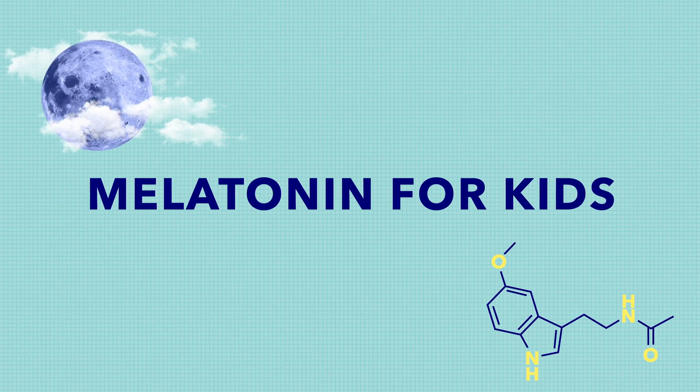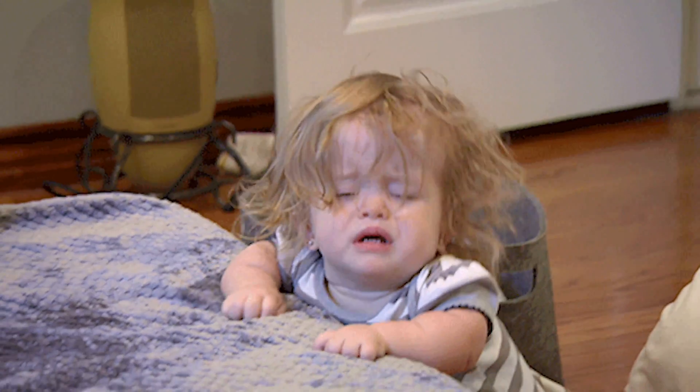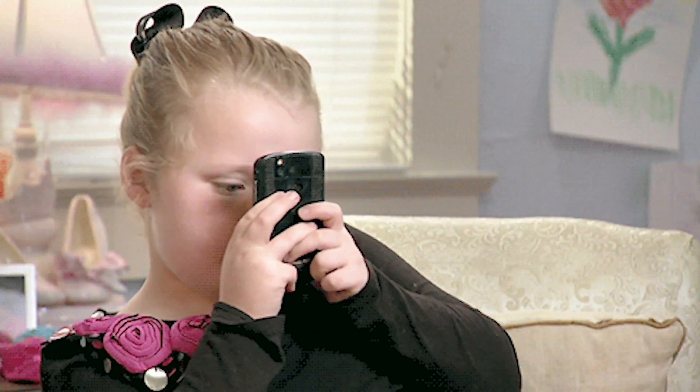We know it's generally safe for adults to take melatonin, but what about kids? Nowadays there are more youngsters than ever complaining about sleep issues because of things like overexposure to blue light or demanding school schedules. Unfortunately, there hasn't been a lot of research into melatonin's effects on young sleepers. While most experts agree it's probably safe for kids to take melatonin, there isn't a lot of evidence that it's necessary or even helpful for long-term sleep issues.